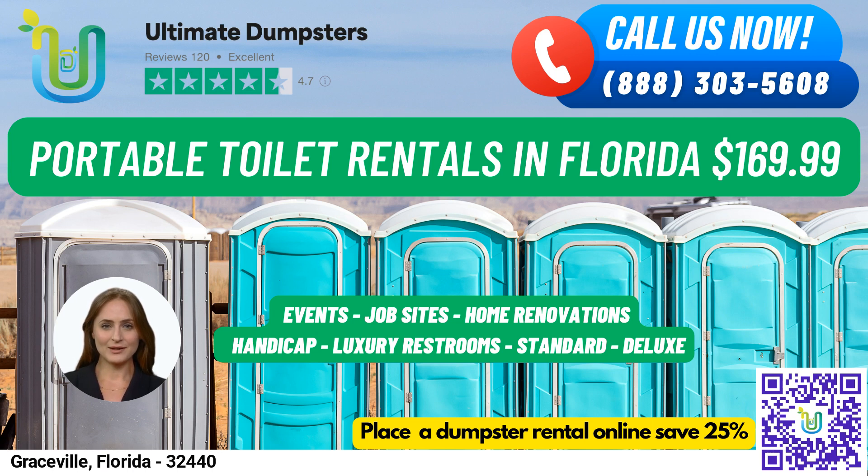With our 4.5-star rated reputation, you can trust us to provide top-notch service every time. We offer roll-off dumpsters in all sizes, from 10 yards to 40 yards, with flexible and affordable pricing to suit your budget. Plus, we provide free quotes and estimates for every job and customer, and same-day service when you place your order in the morning.